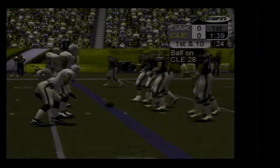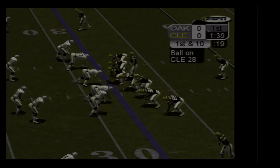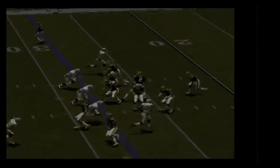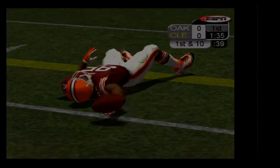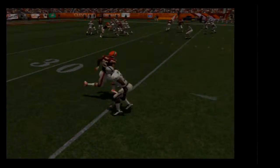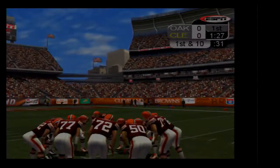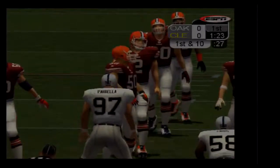Browns stalled early last drive, and we'll have to wait and see what happens here. They'll start at their own 28-yard line. Couch unloads this to the right side and it's got just barely past the markers for a first. Phillip Buchanan manages to bring down the ball carrier, but he's too late to get him before converting. Too little, too late. That's his second tackle so far.